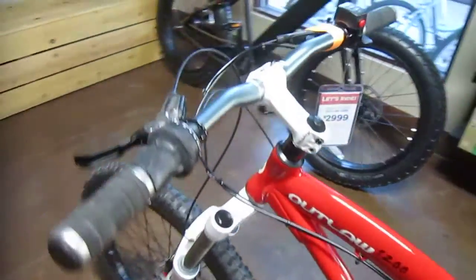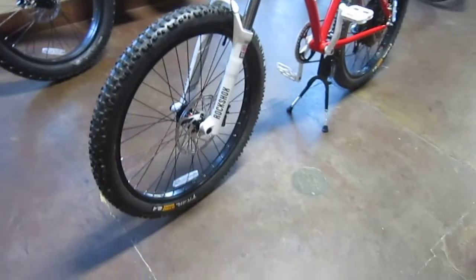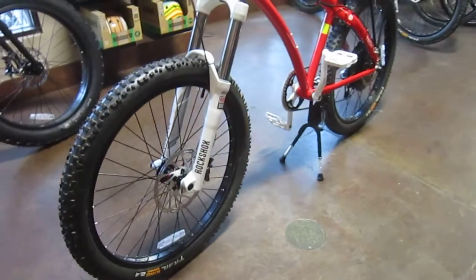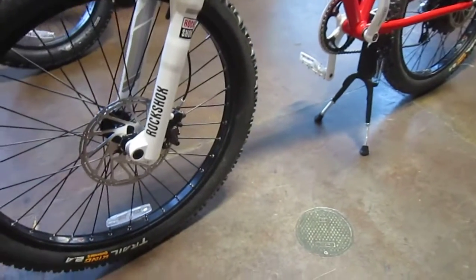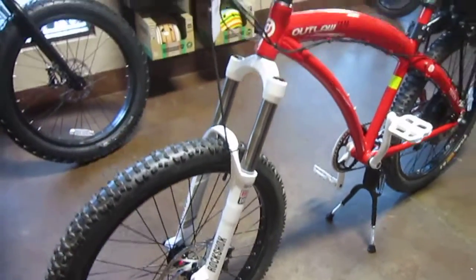Got some cool colors going there — white, red, and black. It has very large 2.4-inch aggressive off-road tires, and big four-piston hydraulic disc brakes — probably more brakes than you actually need, but people like that.